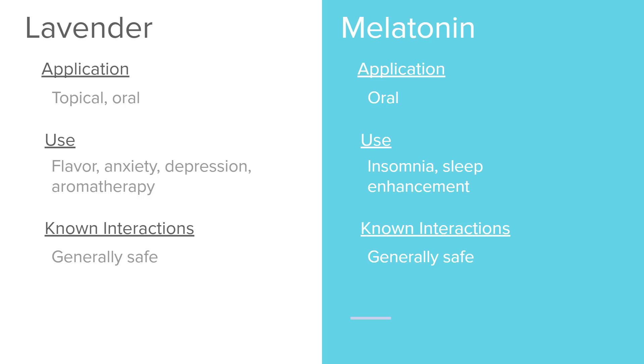Melatonin is taken orally. It helps with insomnia and is used as a sleep enhancer. It's considered generally safe and can be ordered by a doctor — I have actually given melatonin to patients as ordered.